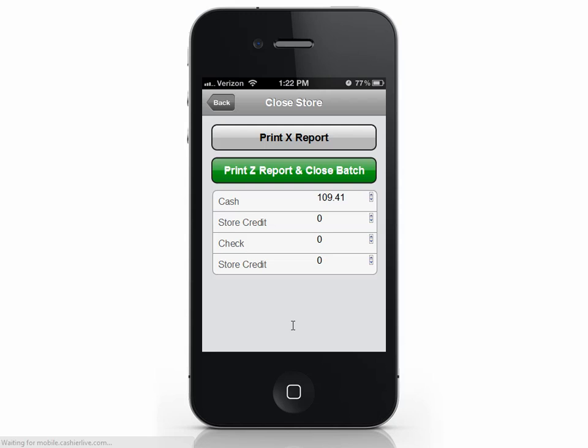You'll be prompted to enter your closing amounts. The Cashier app will fill these numbers in automatically based off what was sold during the day, but it's always good to count your cash manually to make sure everything is balanced. When you're done, press Print Z Report and Close Batch.